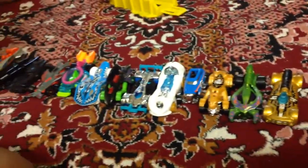Well, how many cars have we got? We've got 1, 2, 3, 4, 5, 6 — hang on — 7, 8, 9, 10, 11, 12, 13, 14, 15. We've got 15 cars.